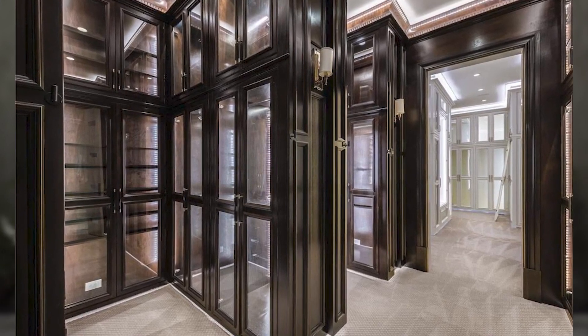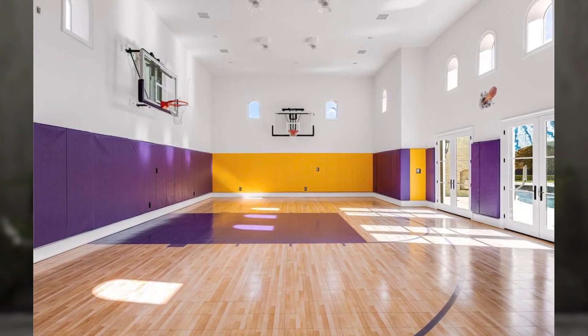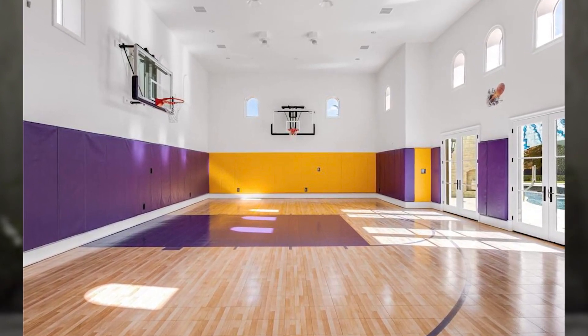Now we're getting to the truly Texas part of the home — why we're here today: all the fun stuff. You do have a full regulation-size bowling alley — one lane, nothing to write home about since a lot of mega chonkers just slap in bowling alleys. But then you have a full regulation-size basketball court with an oversized half court, which is absolutely insane. It's right off the pool, so imagine having all your friends over, playing hoops, listening to music, with the doors open for an in-and-out open-air situation, then jumping into the pool.